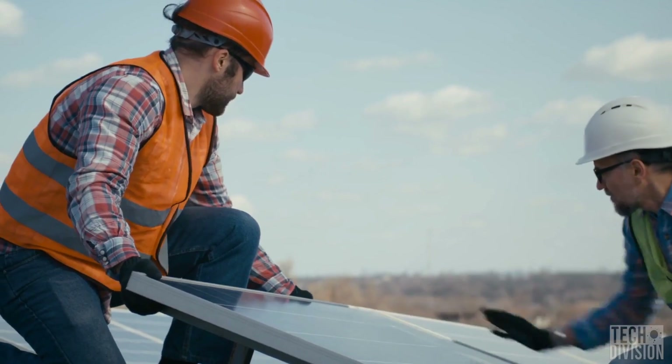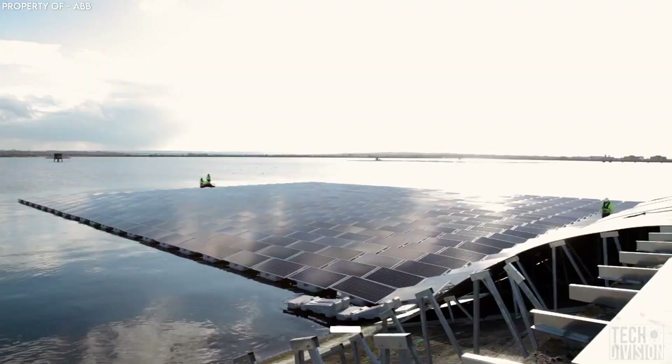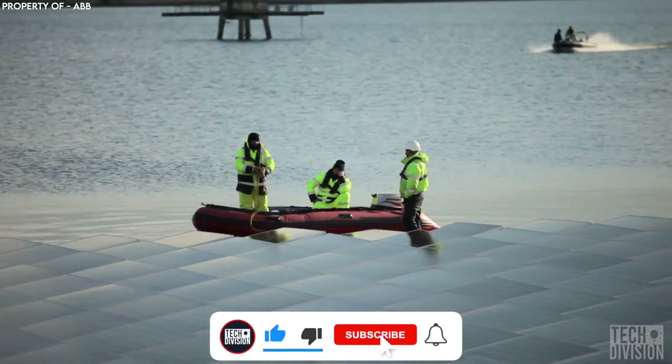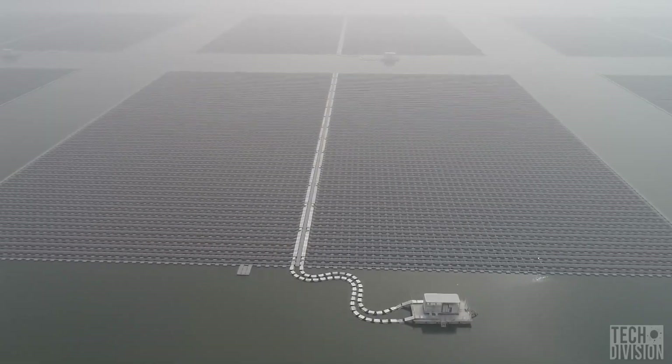What if we told you that the largest solar panel farm on Earth isn't on land, but on water? Solar panels and water are surprisingly a match made in heaven, and today we're going to take a look at the biggest floating solar farm in the world.